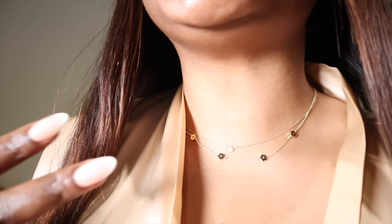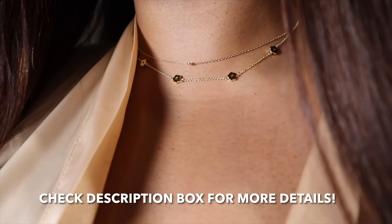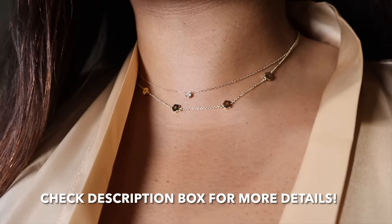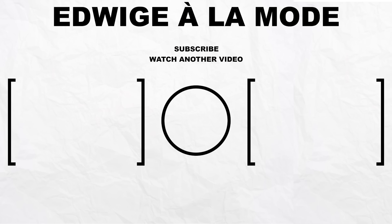Thank you so much to Ana Luisa for sponsoring today's video. I'm so happy that I picked these beautiful, stunning pieces. They are very dainty, very elegant and easy to match with other pieces. Great for every day, so beautiful. I cannot wait to wear this out. I think it complements my fingers very well — so easy to stack with other rings. Thank you so much for sponsoring today's video. And guys, thank you for watching until the end. Don't forget to check the description box for all the details regarding purchasing these pieces. They are so gorgeous. I'll see you in the next video. Bye!